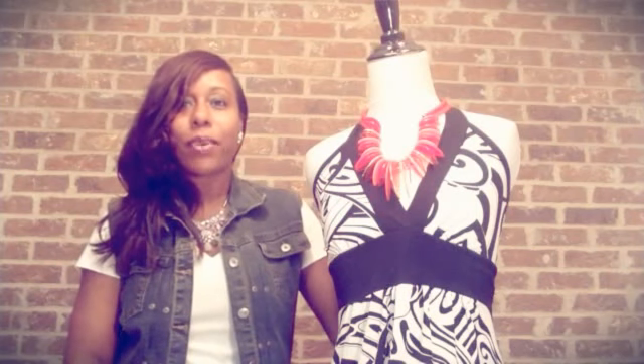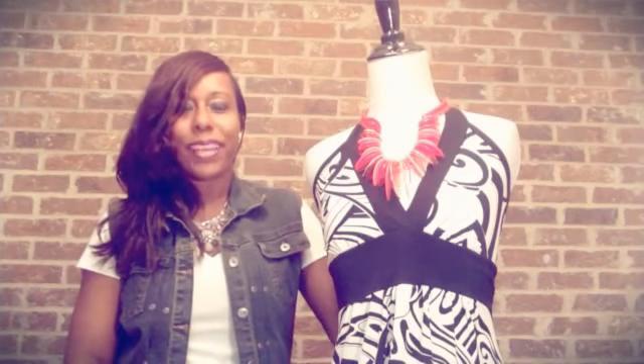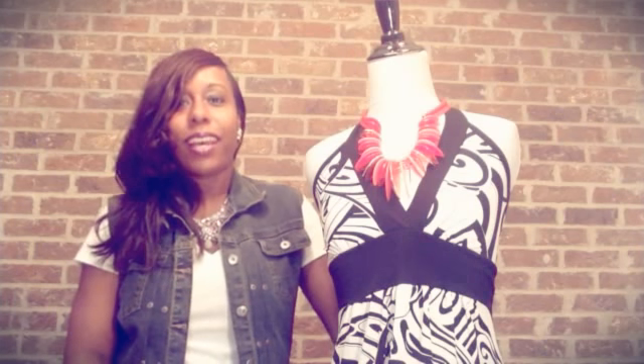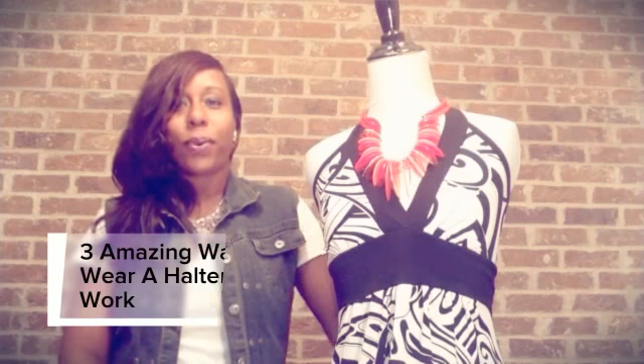Hello, my name is Denise and I'm the owner of www.mikemclefford.com — an online fashion boutique. I'm going to show you three amazing ways to wear a halter dress to work.